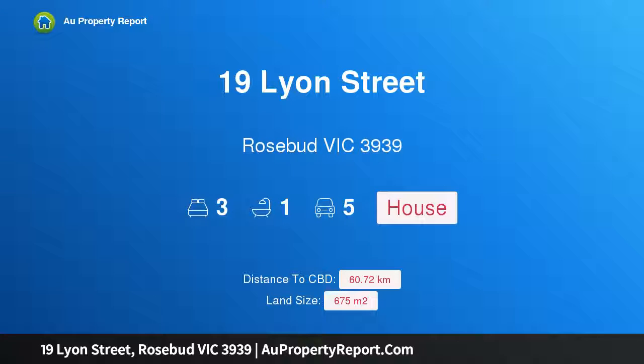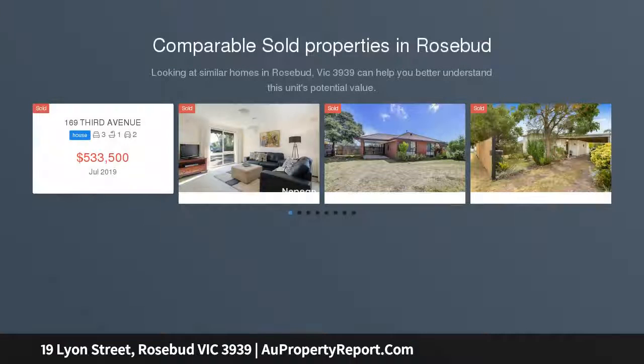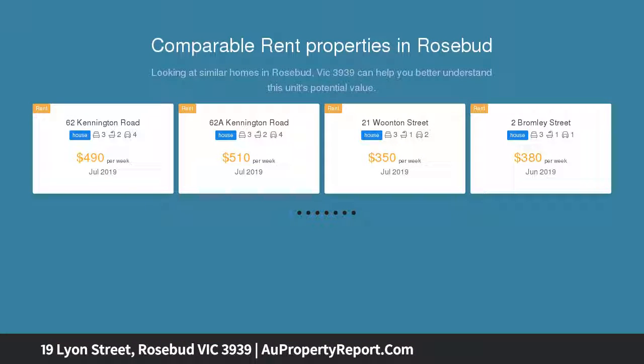Introducing 19 Leon Street, Rosebud, Victoria 3939 — the perfect start or downsizer option. If you no longer need the size but don't want to lose your sense of space, this house could be the perfect fit. What a great alternative to the confinement and constraints of townhouse living.